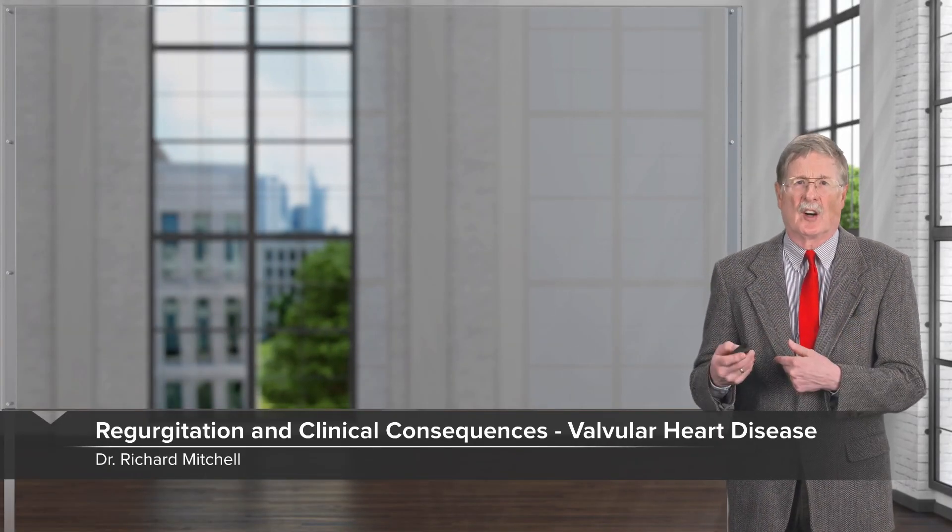Welcome back. In this talk, we're going to cover valvular heart disease. There are a lot of different ways that the heart valves can be affected, causing either stenosis or regurgitation. When the valves don't work to limit flow in one direction or another, we have potential secondary complications that can be fairly significant.